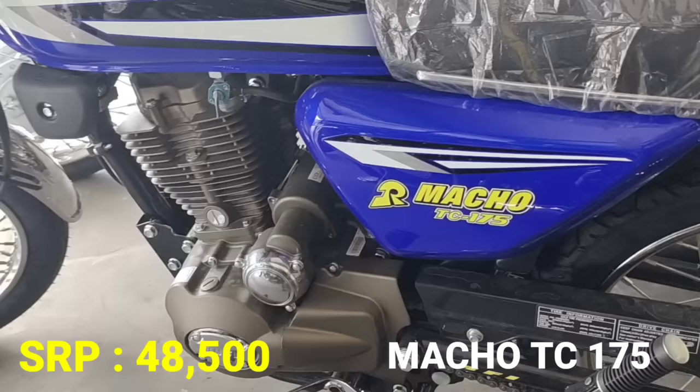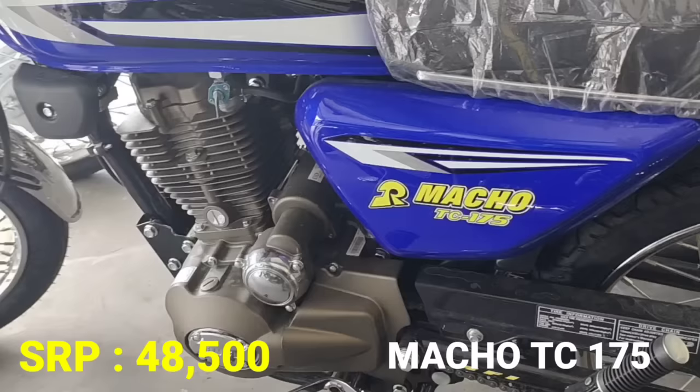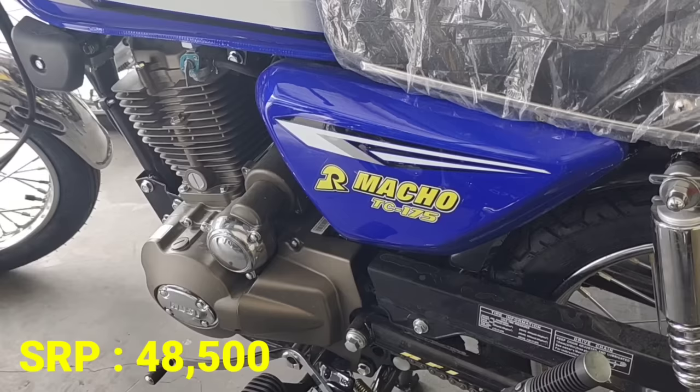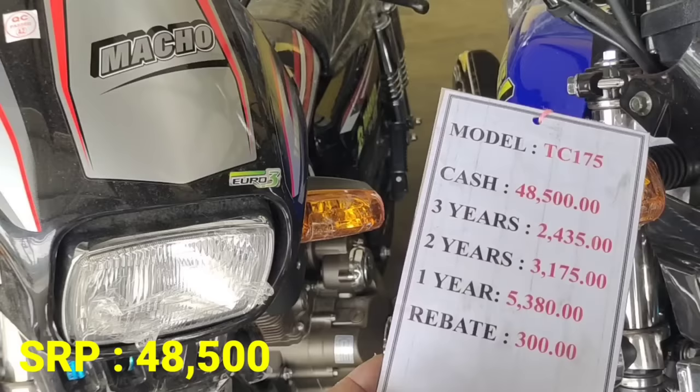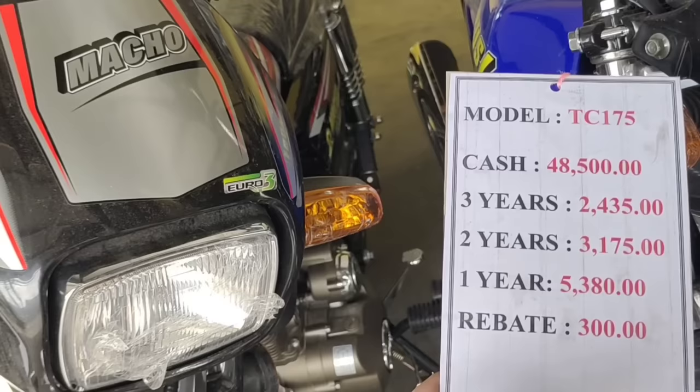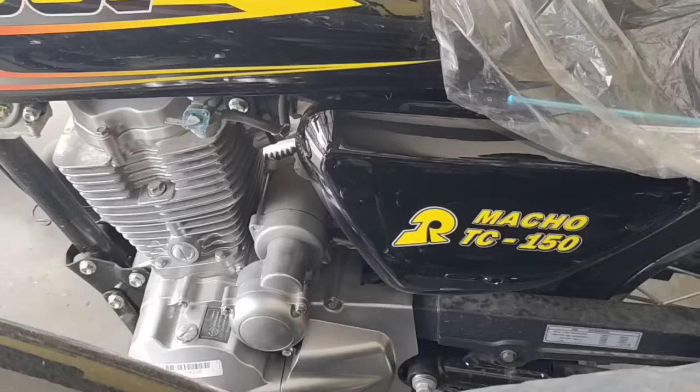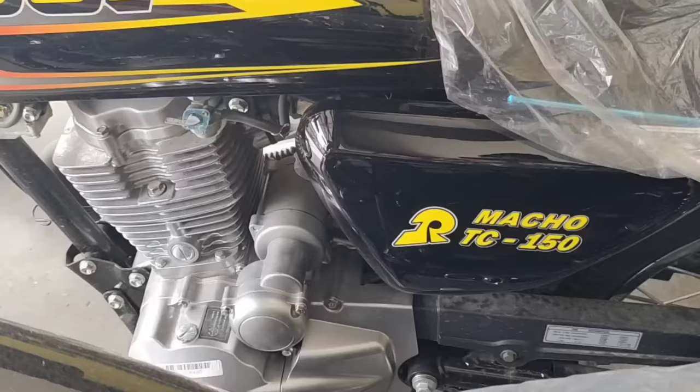Siyempre meron tayong mas mataas na displacement — yan naman po ang Macho TC 175. So 175cc naman ito. Ang kanyang SRP 48,500, napakamura no? 175cc na ito mga idol. Pansigurado sa lakas ng hatak dahil 175cc ito at napaka-affordable. Cash payment: 3 years P2,435, 2 years P3,175. Rebate 300 pesos. Wala po siyang down payment — zero down payment pa po ito.